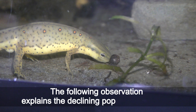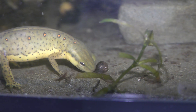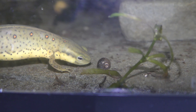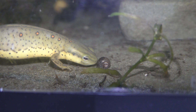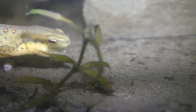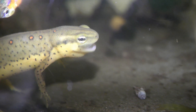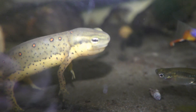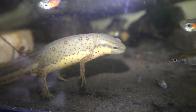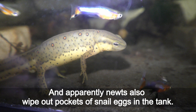The following observation explains the declining population of snails. The adult red spotted newts eat snails, and apparently newts also wipe out pockets of snail eggs in the tank.